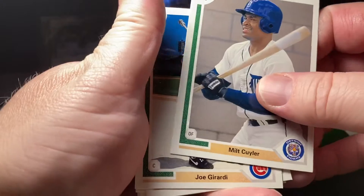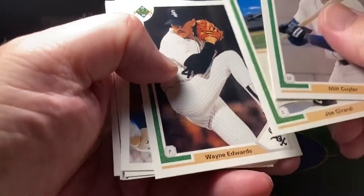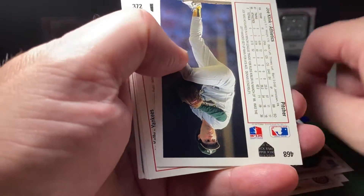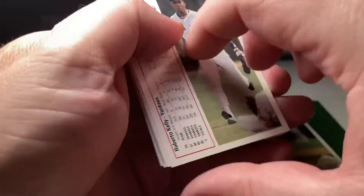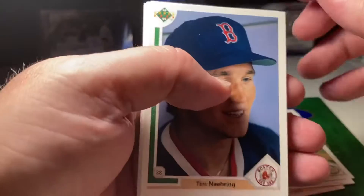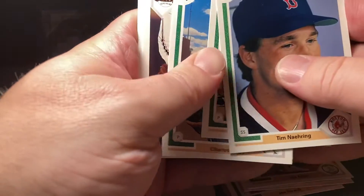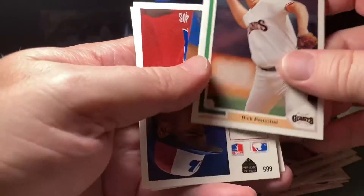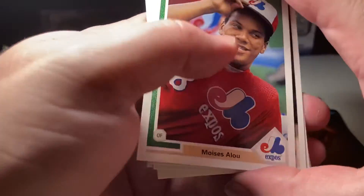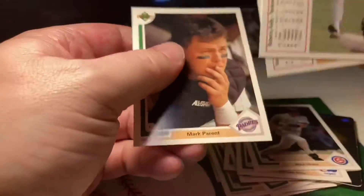Alright, we got Milt Coiler, Joe Girardi, Wayne Edwards, Gerald Perry, Joe Kink. Alright, let's turn these around here. Let's see if we can hit that Michael Jordan SP. Tim Naring, Greg Cateret, Charles Nagy, Rick Ruschel. Got a nice Indians sticker there. Moises Alou, Mark Grace.